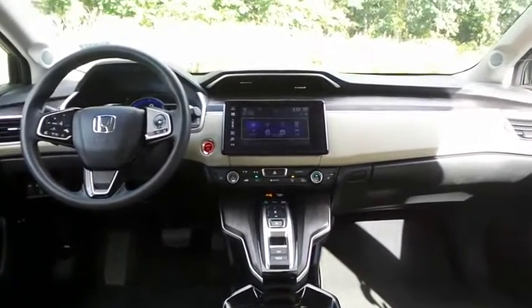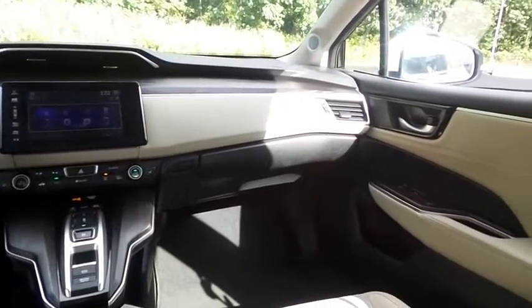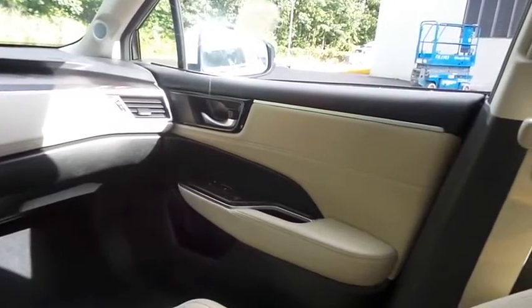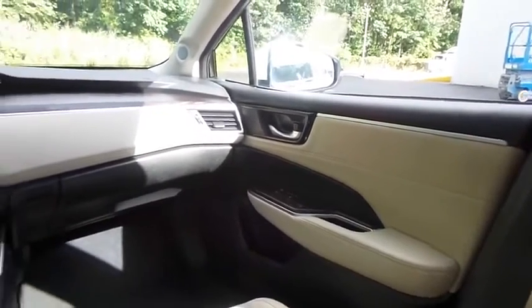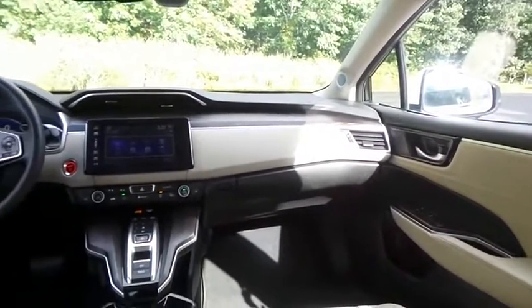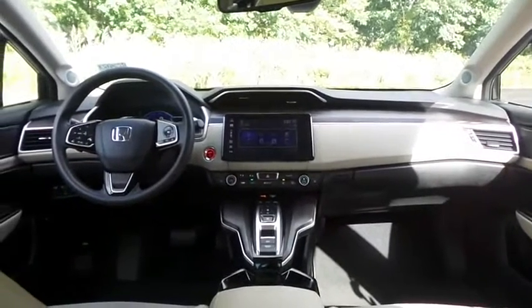It has a telescoping steering wheel with paddle shifters and radio controls, with an eight speaker 180 watt sound system with separate tweeters, USB port, Bluetooth audio, HD radio, XM satellite radio, Pandora capabilities, and smartphone integration.